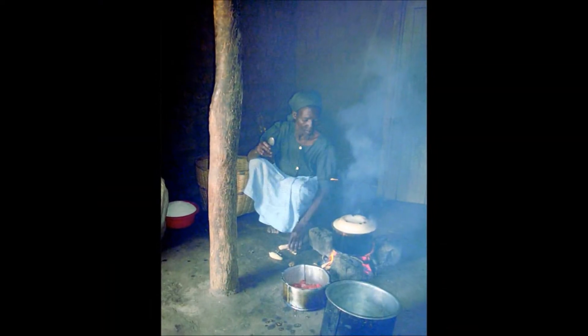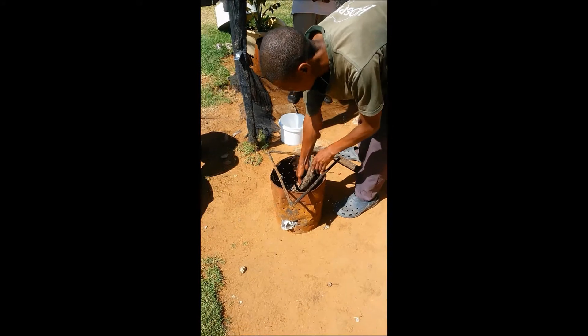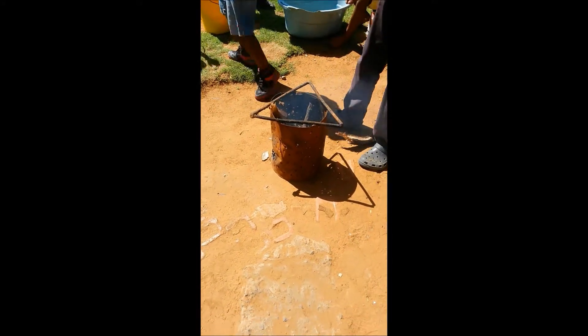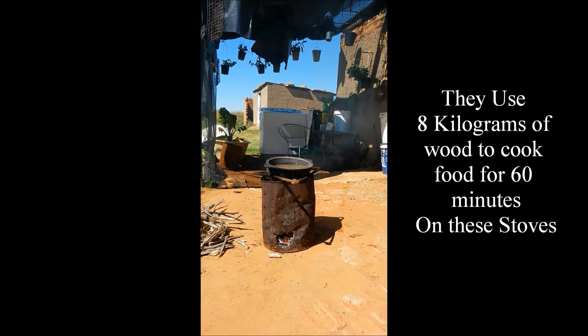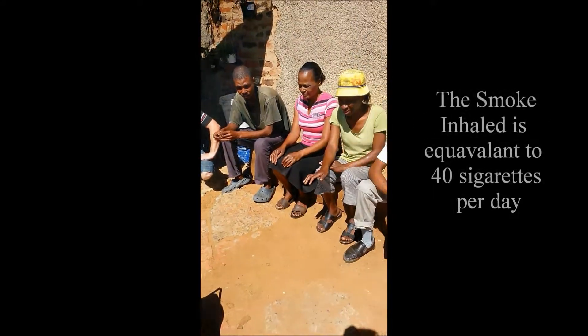Only a little of the energy produced from the fire gets utilised, so they need to use a lot of wood to get their food cooked. And the poor performance of the stove produces a lot of smoke because the combustion is at a low temperature, and therefore while they are cooking they are inhaling a lot of smoke that is also killing them.